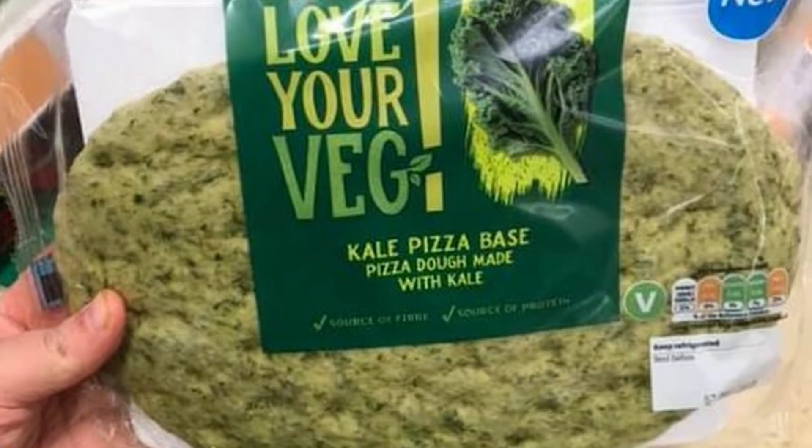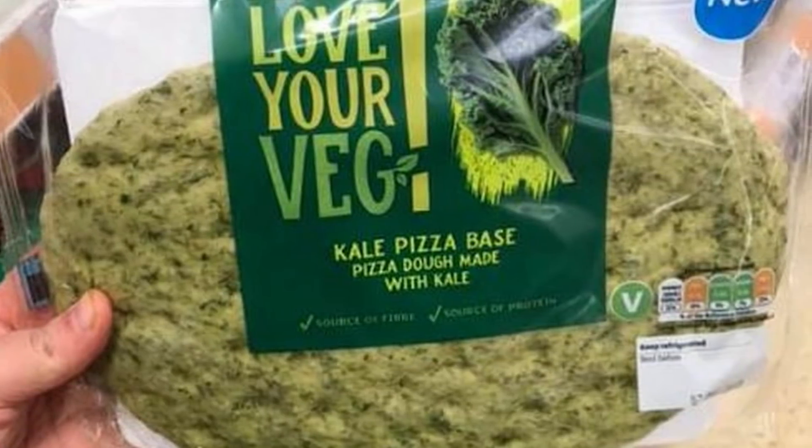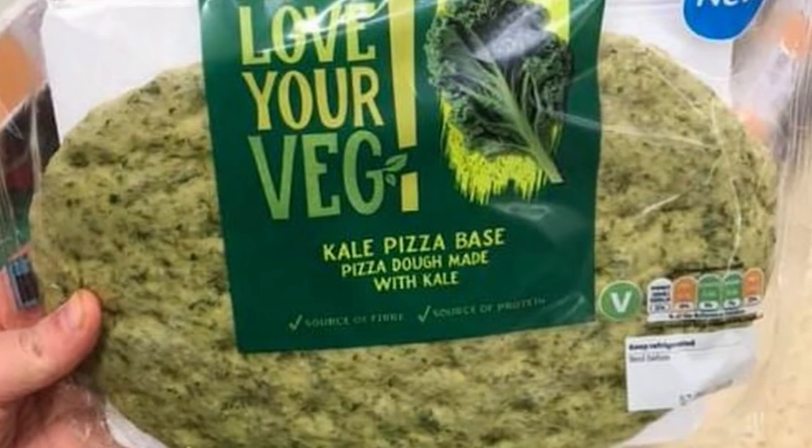Now nanotech isn't necessarily a bad thing. Nanoparticles do occur in nature. The problem is, there are a lot more of them now, and they're being used in ways you never see in nature, so we don't really know their effects. Kind of like kale pizza dough — you may say it's healthy, but you can't convince me this isn't an abomination.